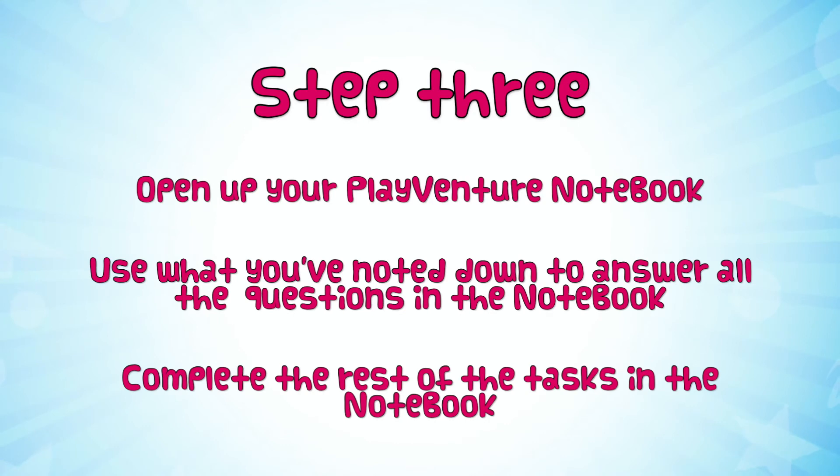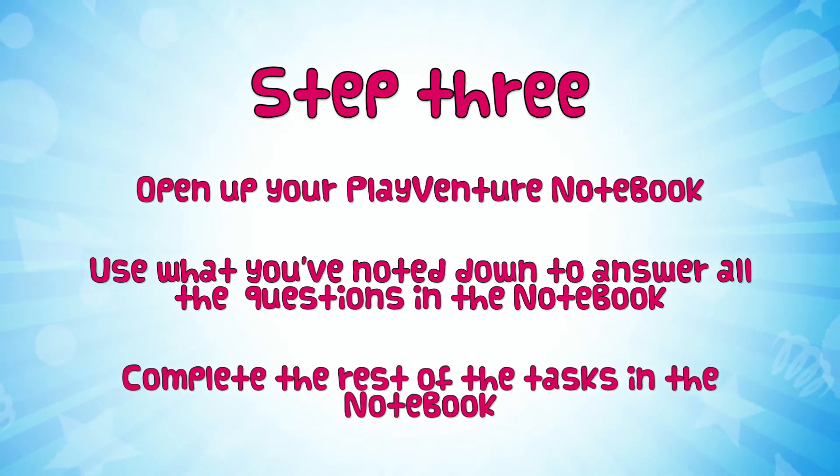Now we're on to step three. You'll need to get into your play venture notebook — hit the big green button on the screen — and you're going to use your checklist notes to answer as many of the questions as you can as you head through the notebook. Don't be afraid to go back into the videos if you need to, if you've missed something and you need to find the answer.